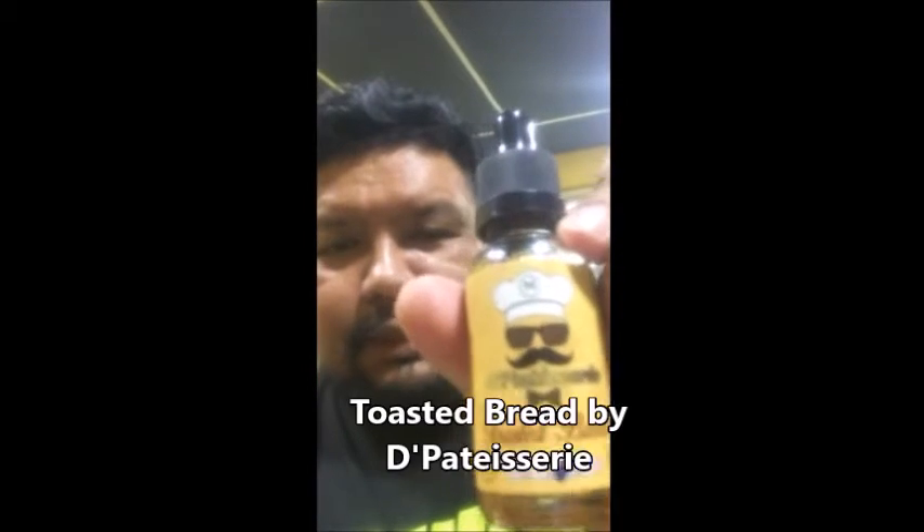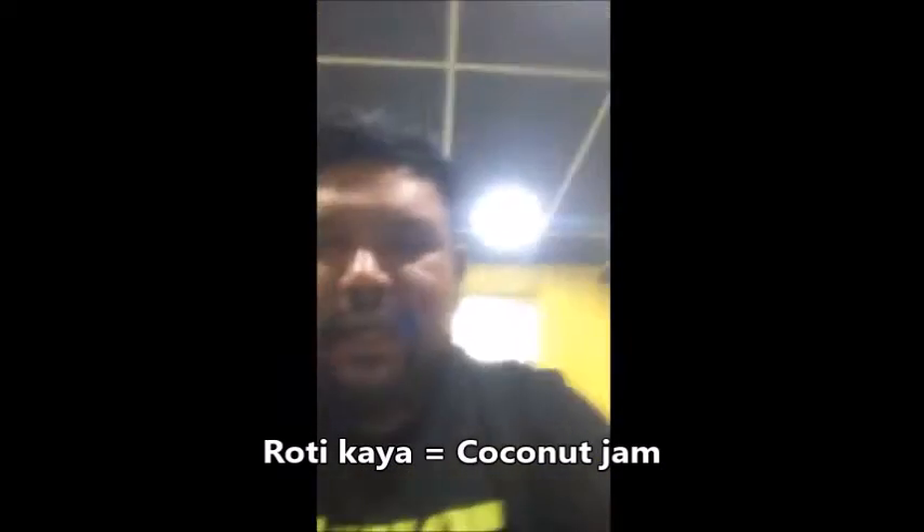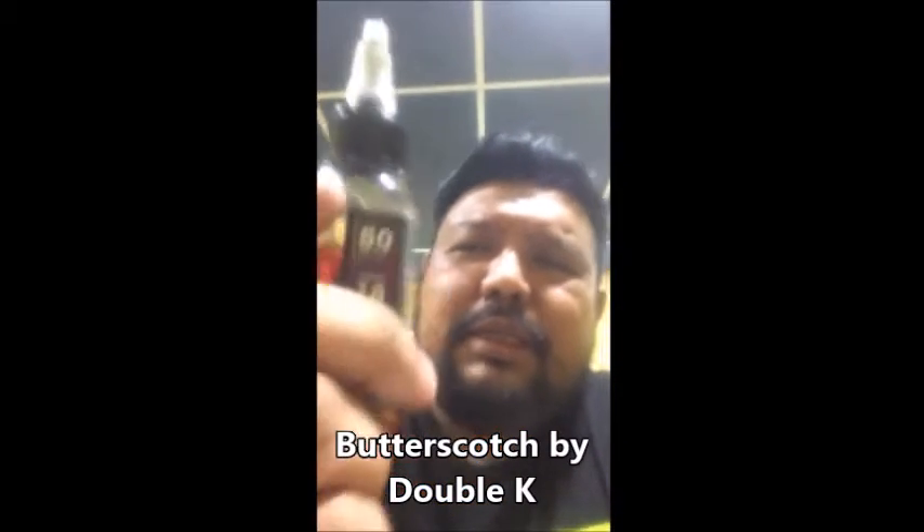We'll do a short review of two juices today and give our opinion. One is called the Patisserie Toasted Bread — it comes in a box, and from the picture it looks like roti kaya, basically a kaya toasted bread. The other one is Double K Butterscotch.